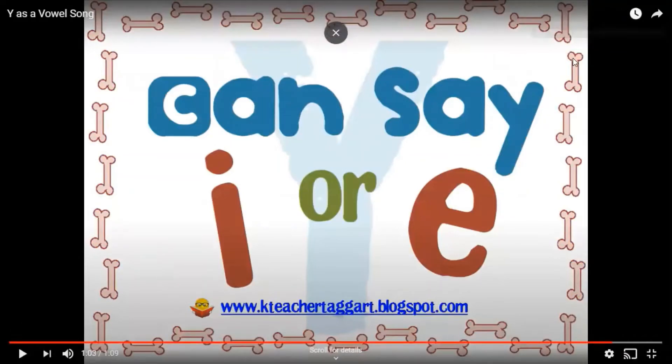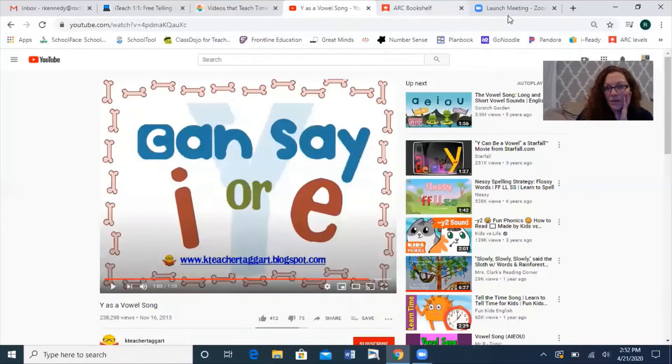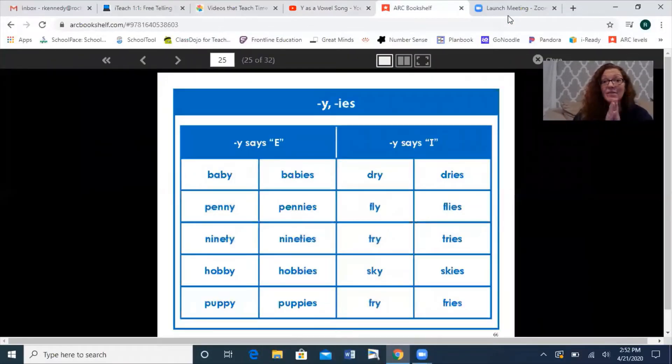All right, hopefully you guys all heard that. The question is, why are we learning about this? Let's stop sharing — let's just escape. Because it is very, very important for when we come to changing the endings from the Y to an I-E, and it depends on the endings.